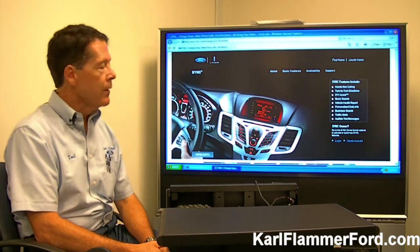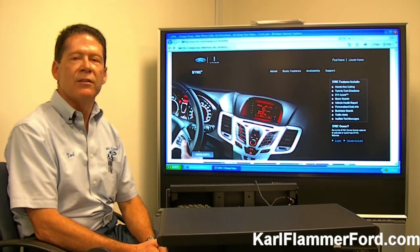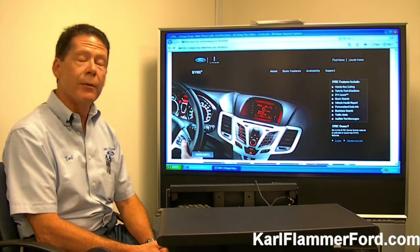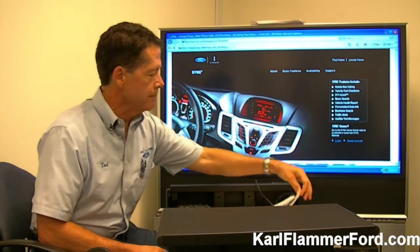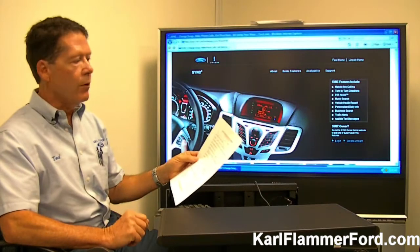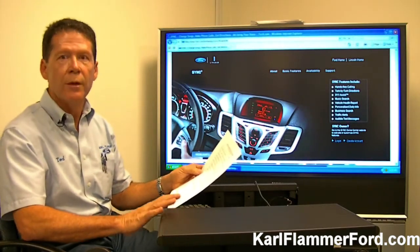Let me show you how it all starts. When we first sell a vehicle — a brand new vehicle by Ford — we get with the customer and we have to set up what's called a SYNC My Ride account. We go to a website that Ford has created for just this occasion, and it's called www.syncmyride.com. We fill out a form, ask the customer a couple of questions, and put in the VIN number, the year and make of their car, and get their email address.